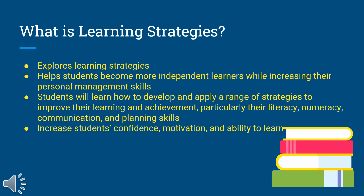Students will learn how to develop a wide range of skills to improve your learning and achievement. We focus particularly on literacy and numeracy, and your planning skills. And our hope is that all students will increase their confidence, their motivation, and their ability to learn.